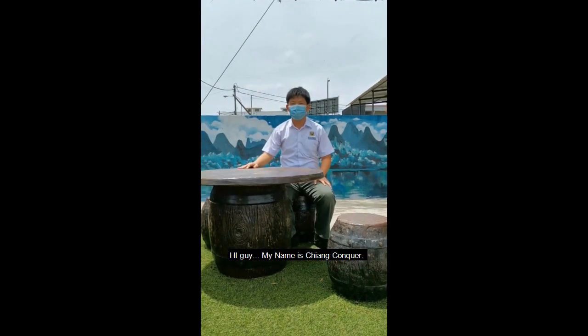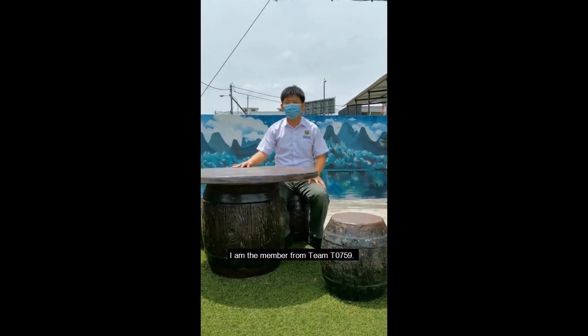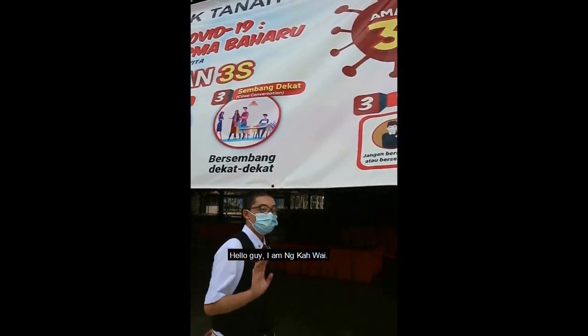Hi guys, my name is Syangunga. I'm the director from King's 0759. Hello, I'm Tanjo Siang. Hello guys, I'm Ong Kawai from SMJK Tanabuteh.